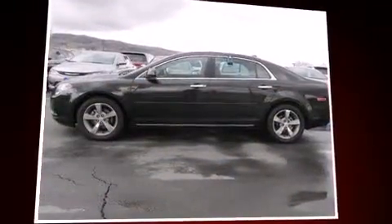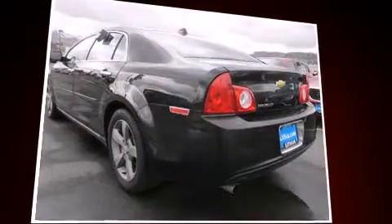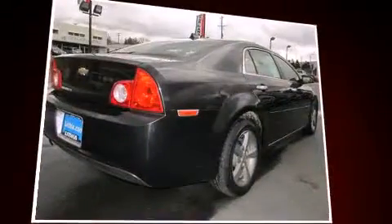Introducing the 2012 Chevrolet Malibu. This four-door, five-passenger sedan still has less than 45,000 miles. It features a front-wheel drive platform, an automatic transmission, and a 2.4-liter four-cylinder engine.